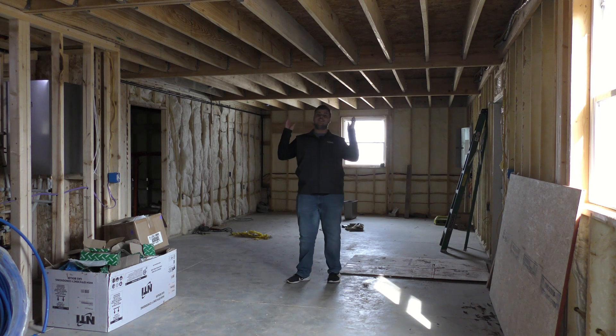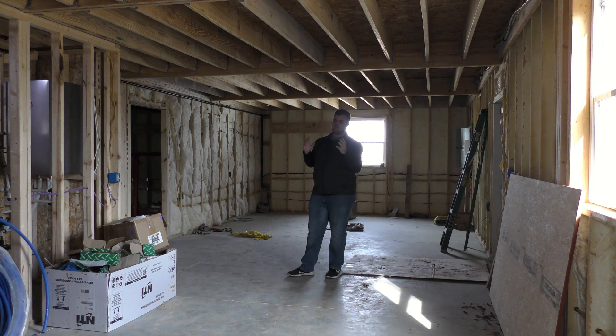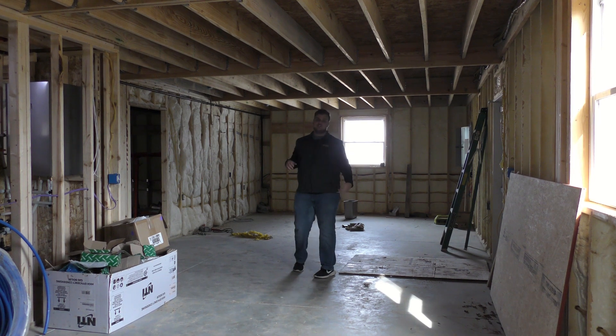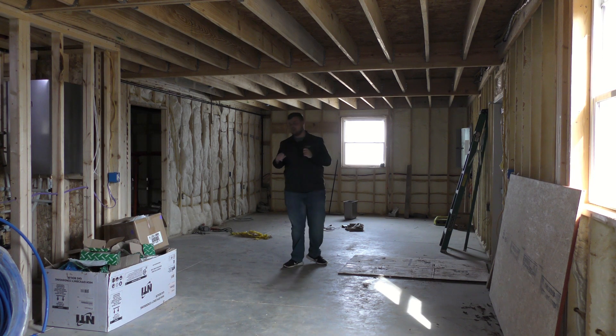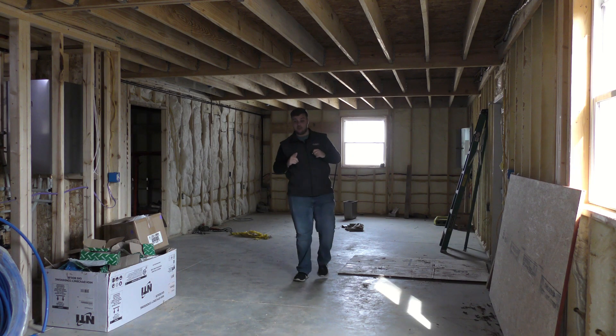We are now in the adult classroom just off of the sanctuary. I believe this to be one of the bigger rooms — in fact I think it's the biggest classroom here — but this is for adult Bible studies or any other classroom-related things we might need in this lengthy room. This room also connects to our kitchen and nursery, so let's go take a look at those rooms now.